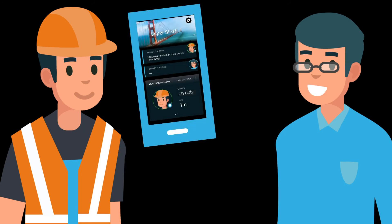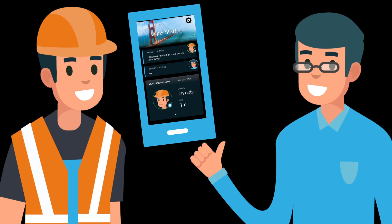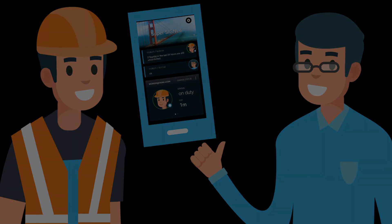With Signal 4, you are informed wherever you are and can respond quickly and work more productively. Signal 4 is the clever app for critical alerting and service dispatching in the smart factory of the future.